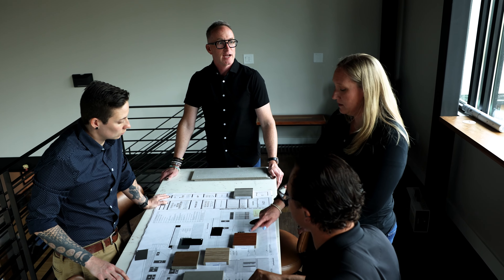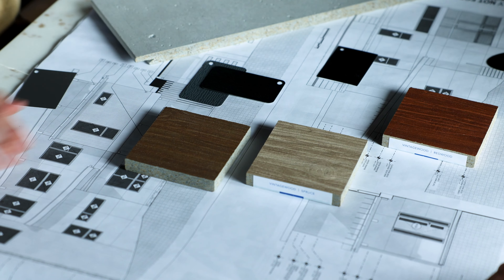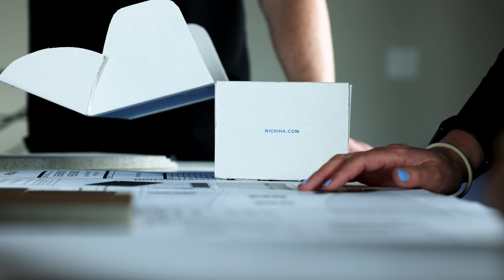The ability to provide that to clients and have something that just says wow on day one, but also wow on day 2000.